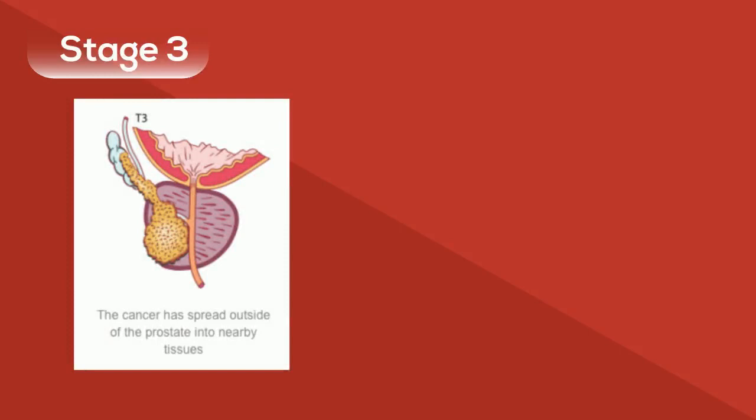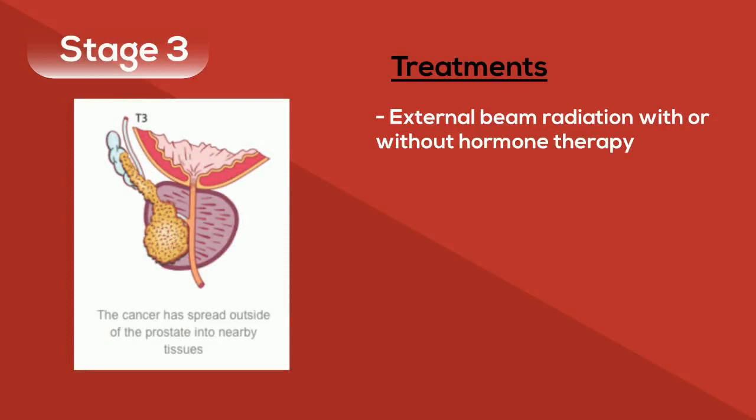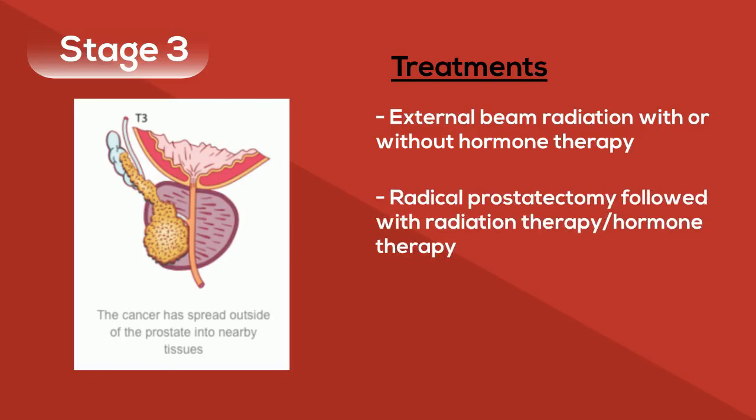Stage 3 prostate cancer has spread outside of the prostate to the bladder or rectum. Treatments in this stage include external beam radiation with or without hormone therapy, or radical prostatectomy followed with radiation therapy and hormone therapy.